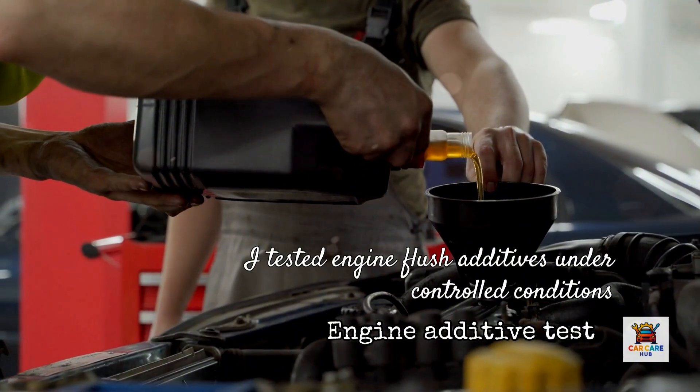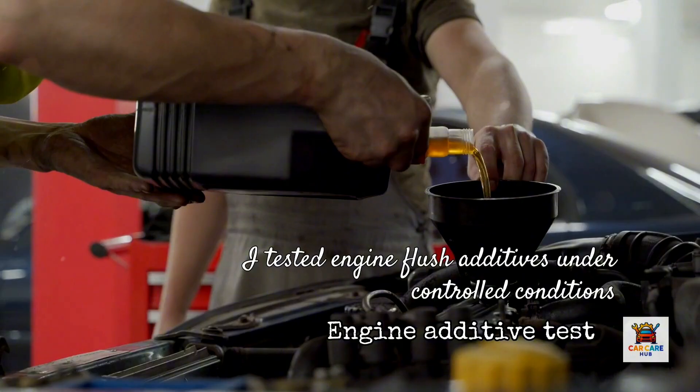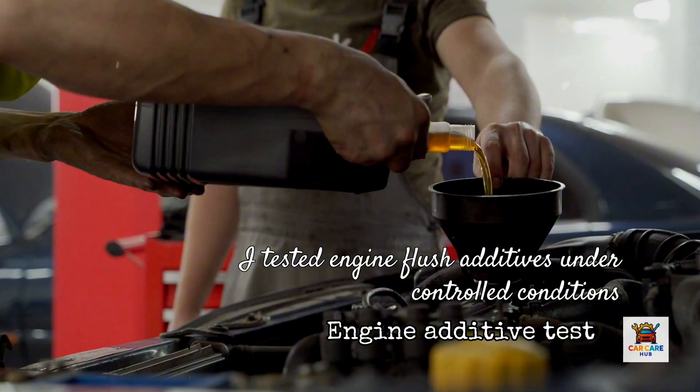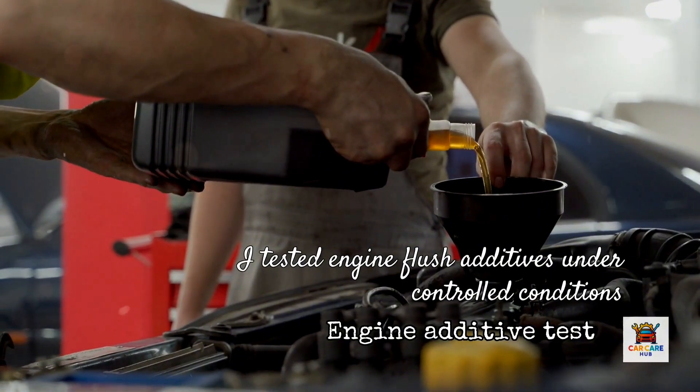All three engines were the same make, same model, same mileage, and same driving history. I used each product exactly as directed, drained the oil, cut open the filters, and inspected what actually came out.